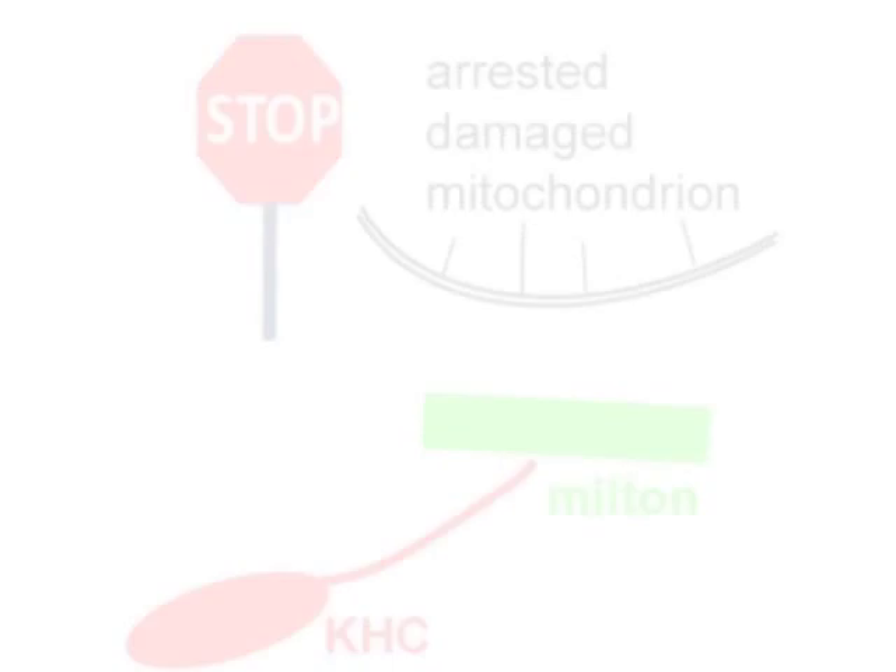Our work fits into an emerging view of Parkinson's disease as a mitochondrial disorder. And anything that helps to preserve healthy mitochondria or clear away damaged mitochondria has the therapeutic potential to ameliorate the disease.